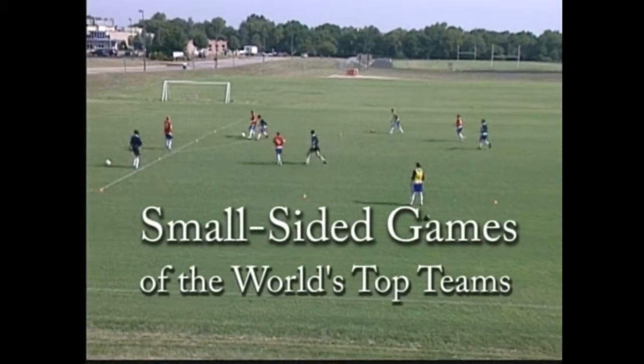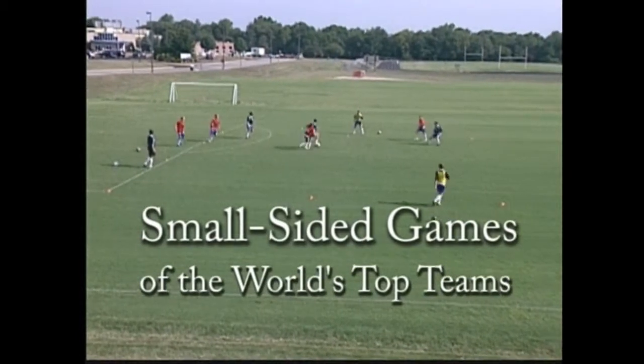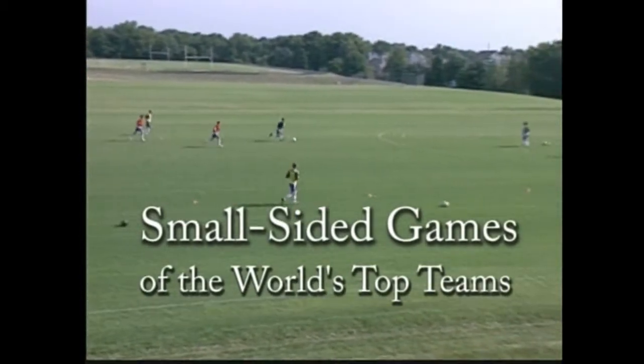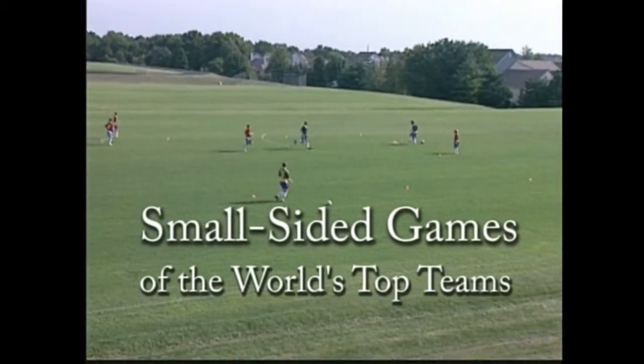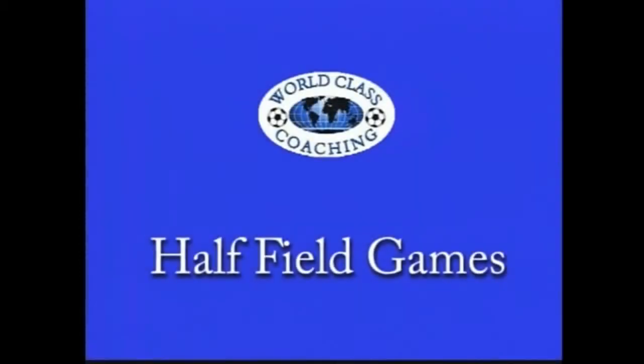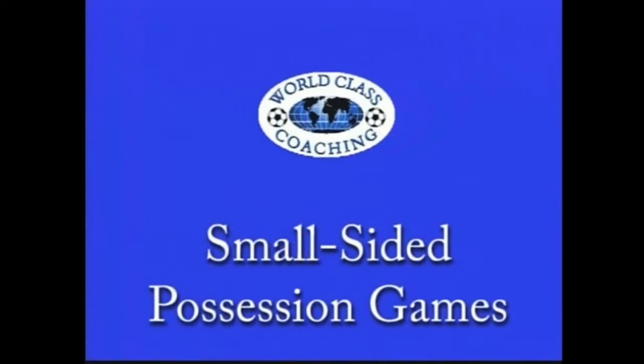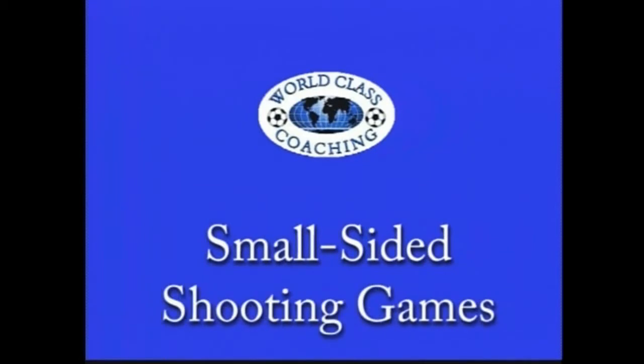In this DVD, we show a number of small-sided games used by top coaches, top professional teams, and their academies. We have broken the games into four categories. Half-field games are primarily used for practicing crossing and attack versus defence situations. Small-sided games with goals are primarily used for possession and finishing. Small-sided possession games are played without goals. Small-sided shooting games are played on fields with the goals no more than 36 yards apart.